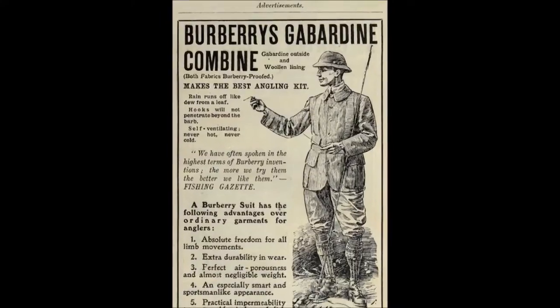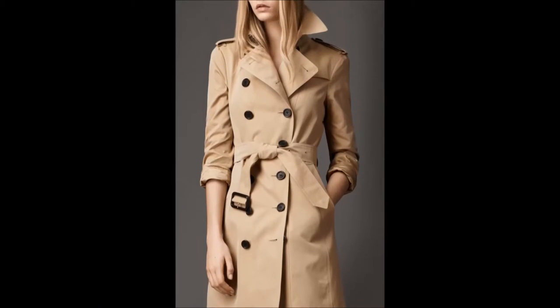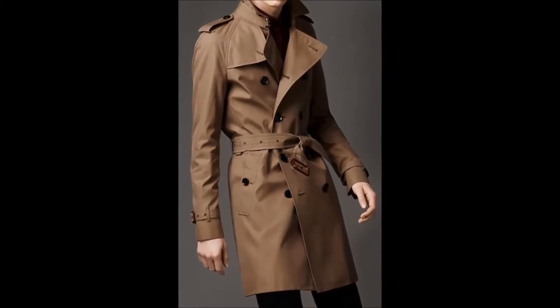The store became known for their outerwear, which were usually made from a fabric called gabardine. Gabardine is water repellent and lightweight, and it was patented. Therefore, gabardine trenches and coats are exclusive to Burberry.